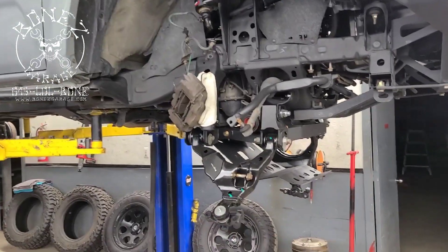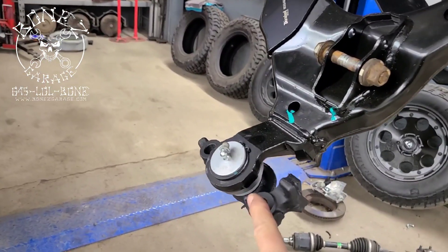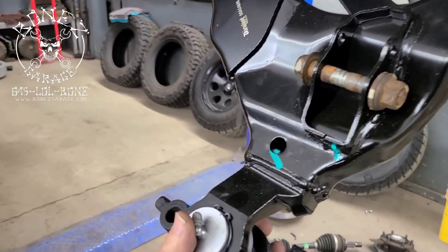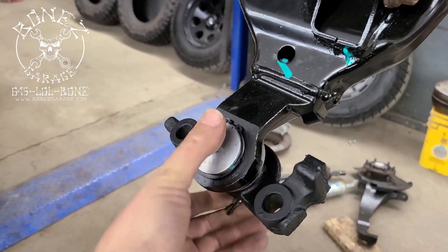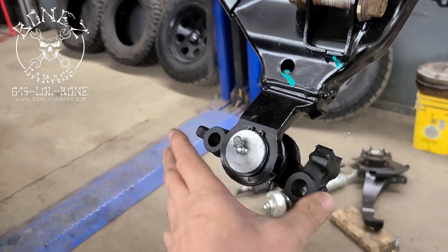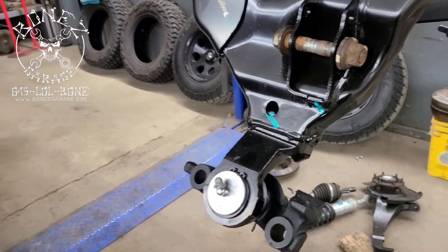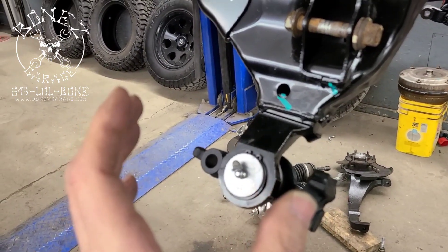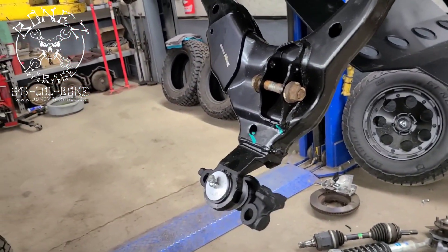We ended up getting new lower control arms because the old control arms were on such a bad angle — partially due to age — that the ball joint was really, really loose. If you push it back and forth, you actually have to push it to make it move, even though it's greased. The original control arm with the original ball joint, that ball joint just kind of flopped around. So it's just easier: get the right part, do it the right way, get it done.